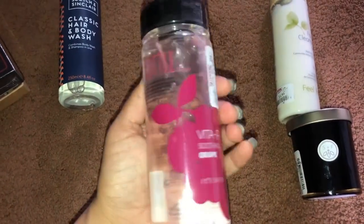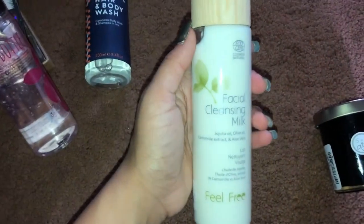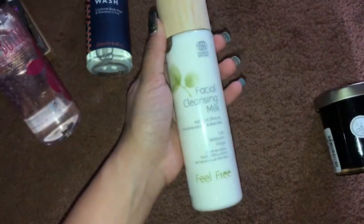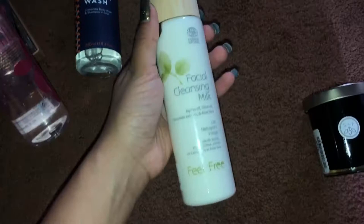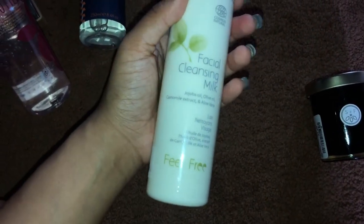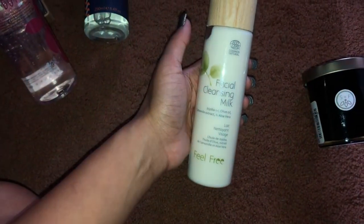Next I got this facial cleansing milk. I really liked the wooden top bottle — it's a very nice bottle and it smells so good, which is what drew me towards it. It was only $3.99 so I'm super excited to try it.